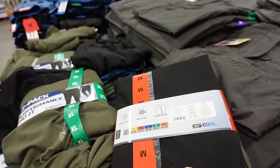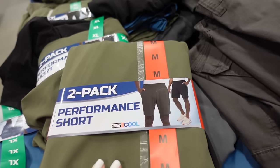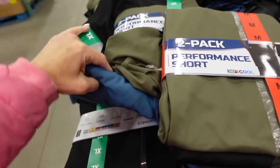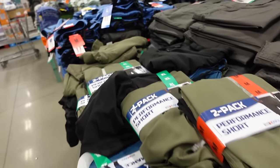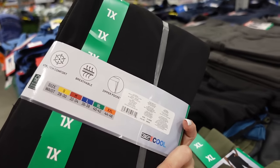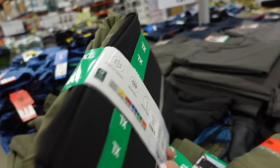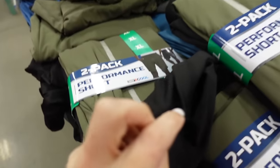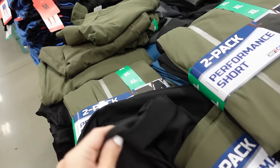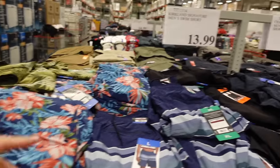Men's two-pack of 32 Degrees shorts are on final few days of sale — elastic waistband, side pocket, longer length in olive/black and blue/black, down to $12.99, regularly $18.99. These were a hot item — breathable, zippered pocket, stretch comfort, almost like a women's legging material inside.